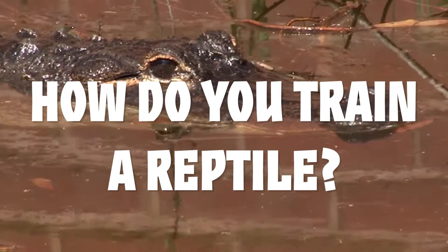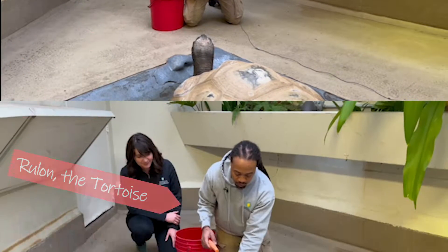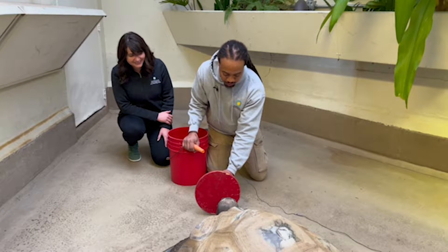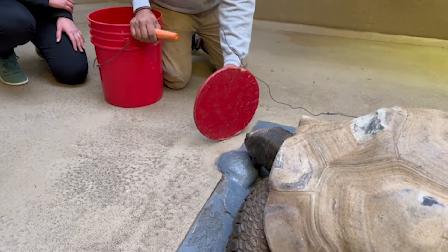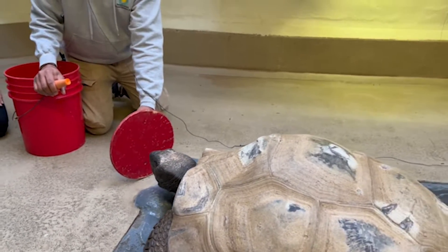How do you train a reptile? So this is Rulon, one of our Aldabra tortoises. I'm working on target training with him. I'm using a red target frisbee here. These guys tend to be attracted to bright colors. When he touches the target, he gets his reward. Today that reward is a carrot.